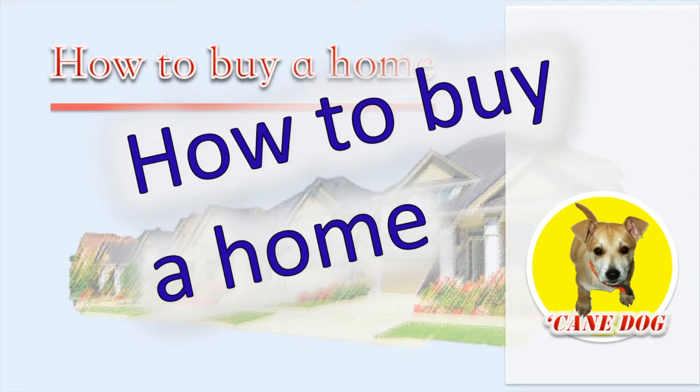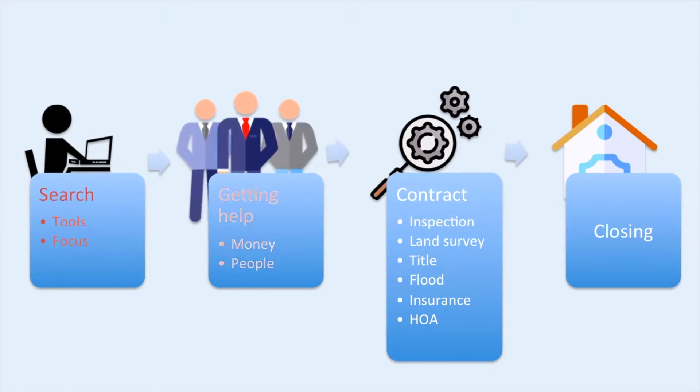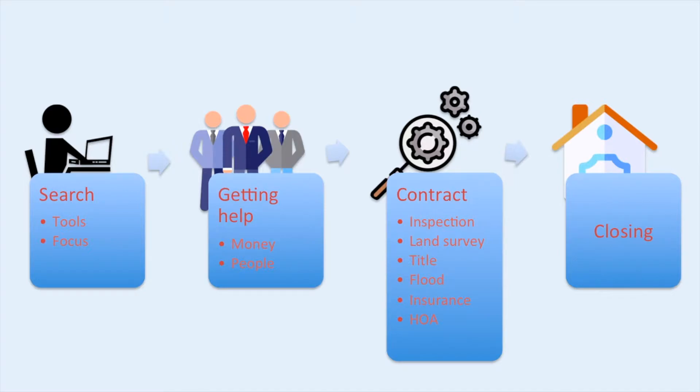Are you a first-time homebuyer who wants to know what the process is like from search to closing? Hi, I'm Lisa. In this video, we will review the home buying process from searching for your home to getting help, what to watch out for when you're in contract, to the final closing. This video is for homebuyers in the United States.